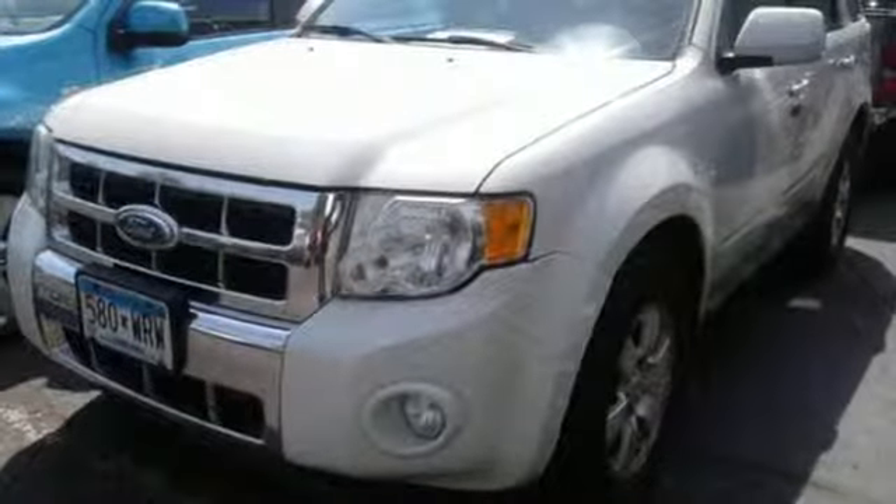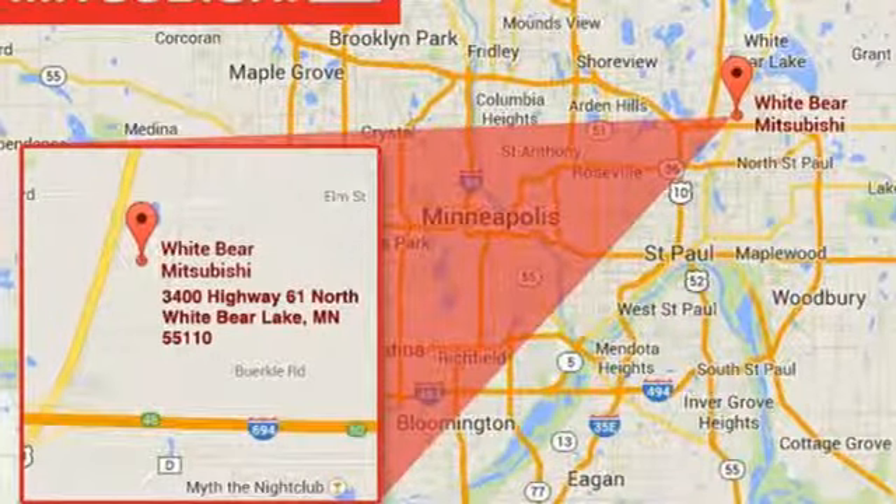Leather steering wheel, Duratec engine, aluminum wheels, gas pressurized shocks, and automatic transmission.